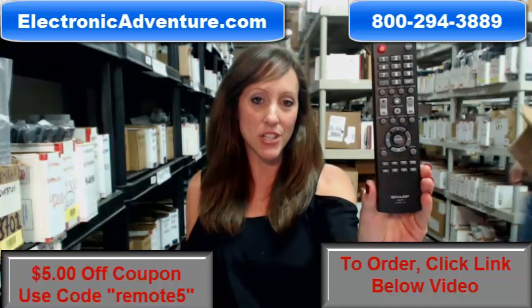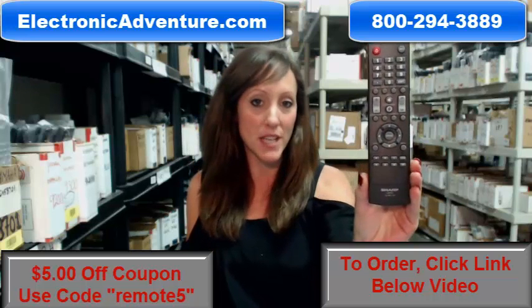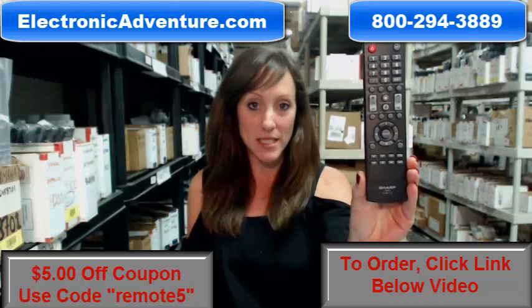Hi, I'm Stacy with ElectronicAdventure.com, and if you're in the market for a new, sharp remote control, you've definitely come to the right place. This new remote is in stock and it's shipping today.